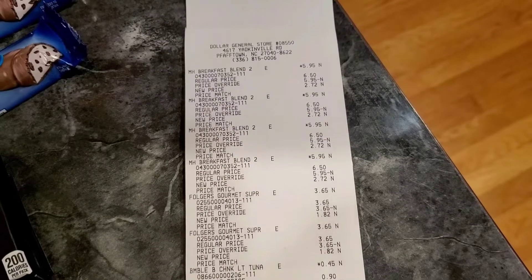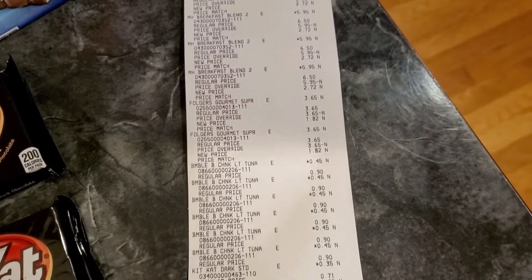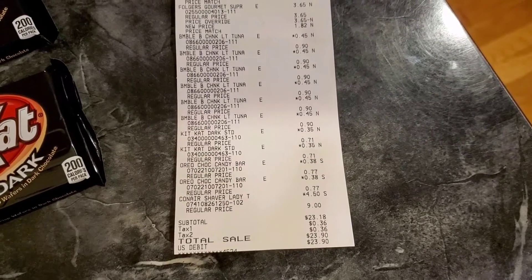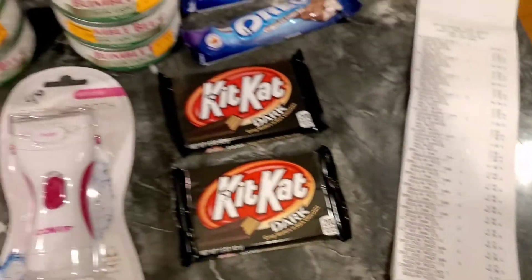Hey friends, welcome back, it's Danielle. Dollar General is having their half-off clearance event, so I went to five different stores but only ended up purchasing at one location. I picked up $23.90 worth of merchandise, and I'm going to show you everything that I picked up.